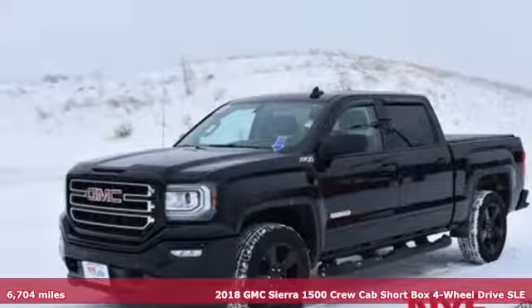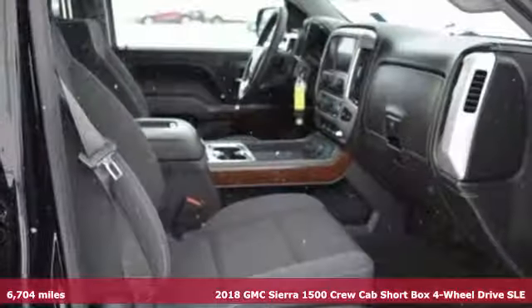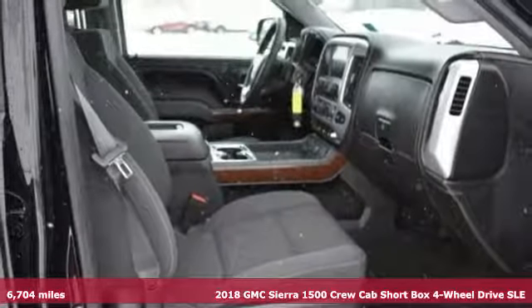It's a 2018 GMC Sierra 1500. GMC, professional grade vehicles suited to fit your needs.